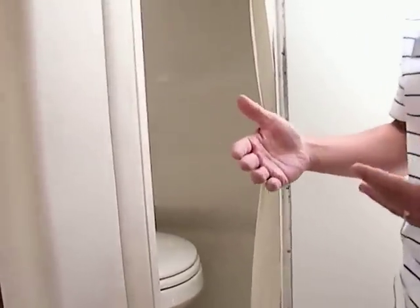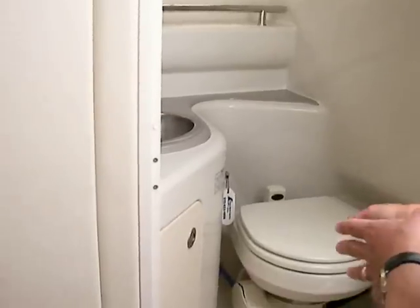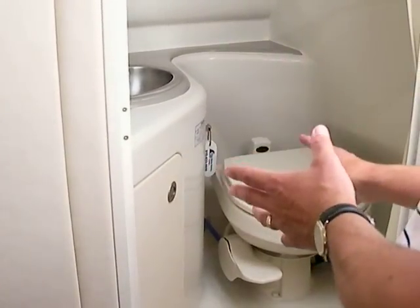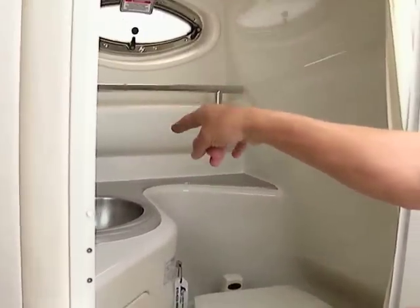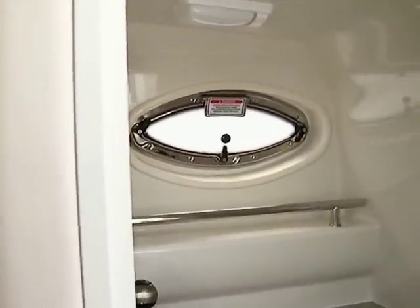The head area is nice too. This boat is equipped with an optional vacuum flush head system — better than a porta potty, better than a simple pump-out; it works like a toilet at home. It's a very expensive option, and this boat already has it installed. There's also a hot and cold faucet with a shower and plenty of room to store things inside.